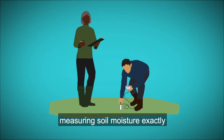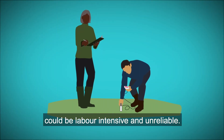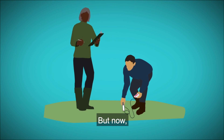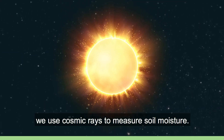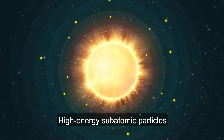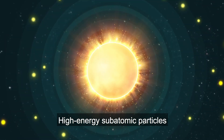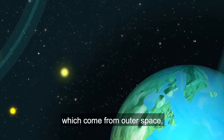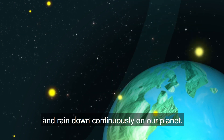In the past, measuring soil moisture exactly could be labour intensive and unreliable. But now we use cosmic rays to measure soil moisture — high energy subatomic particles caused by cosmic events, which come from outer space and rain down continuously on our planet.